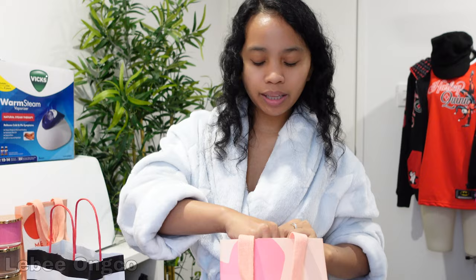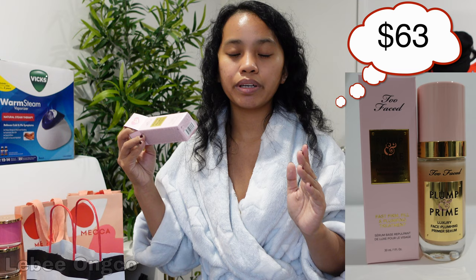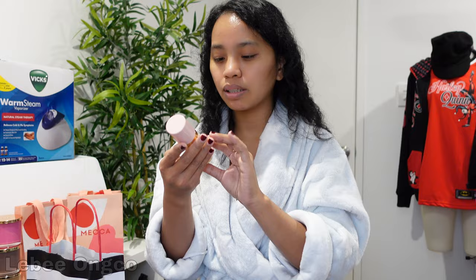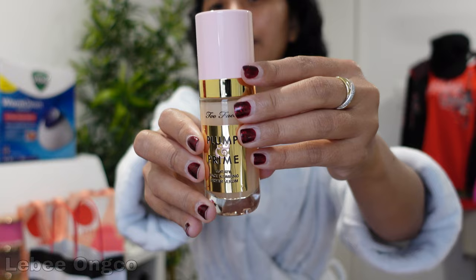And then the last item from Mecca — I think this one is not necessary for the makeup. This one is maybe around $63. I think it's not necessary, but when I tried this one in the store and she applied it on my face — I don't know her name, I forgot — when she applied it on my face, I loved the result. This is the Too Faced. It looks so nice. I love the color. I love the style. It looks so luxurious.